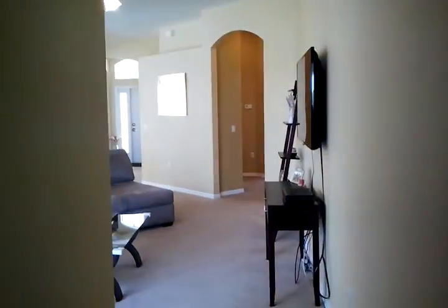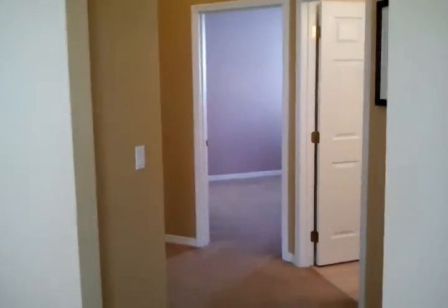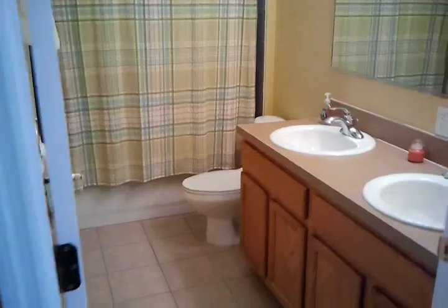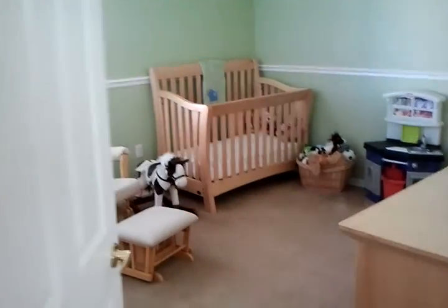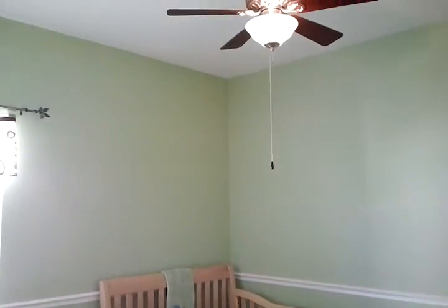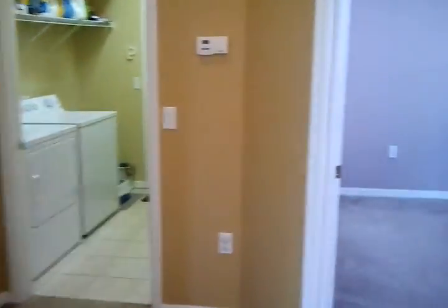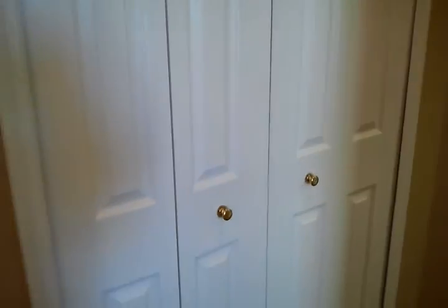Let's go down and take a look at the other two bedrooms and the hall bathroom. Here's the bathroom. This home is really nice. Here's the other bedroom. There's more storage here, and the laundry as well.